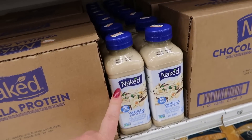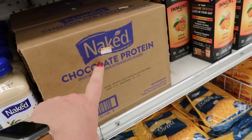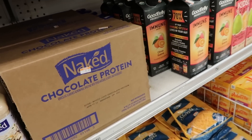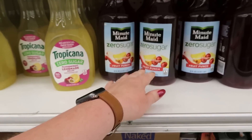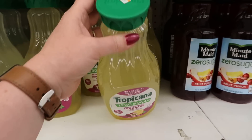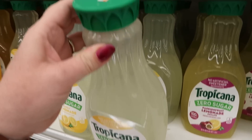Vanilla protein Naked Juices are six for a dollar. A dollar twenty-nine for these — this case is $3.99 chocolate protein. These Minute Maid zero sugar juices are two for a dollar. And then these Tropicana lemonades are three for a dollar. These two for a dollar.